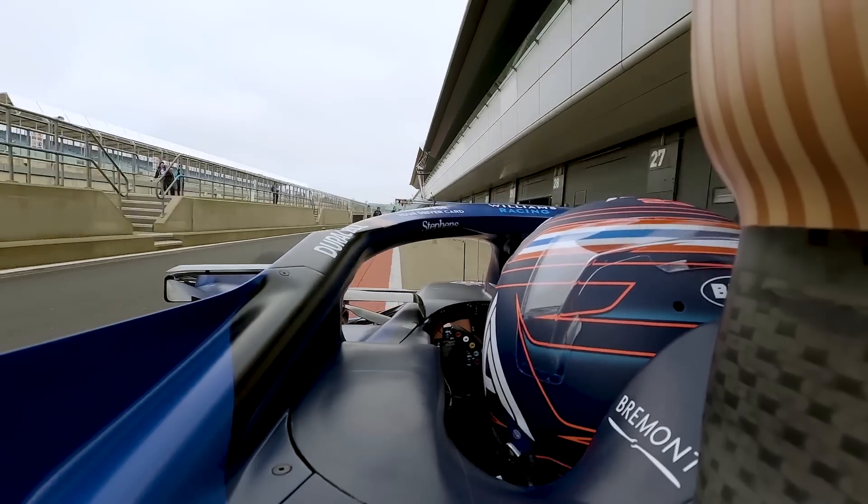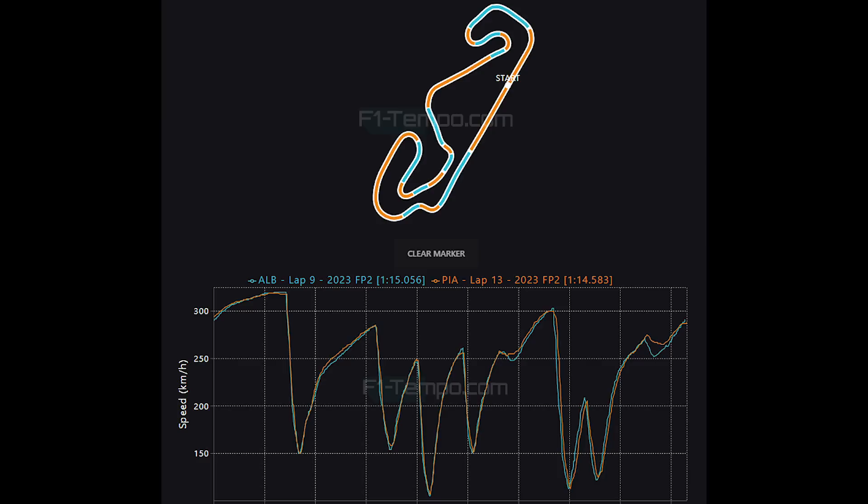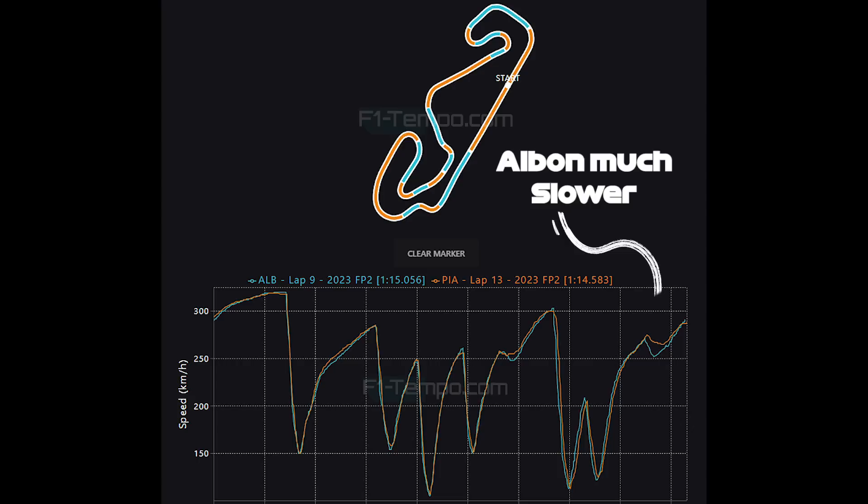To find out, I have decided to compare the fastest lap of Albon to the fastest lap by the McLaren of Oscar Piastri to see who was stronger where. When we do, it becomes a lot more clear where the Williams is lacking. Their lack of downforce means that they cannot carry as much speed through some of the fast corners of the Barcelona circuit. This lack of speed even affects them down the straight, as they are not able to get the same slingshot down the pit straight coming off of the final corner.